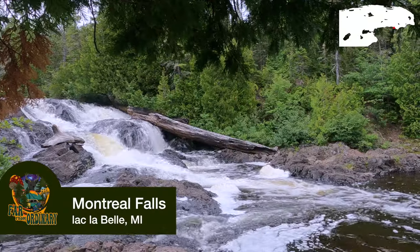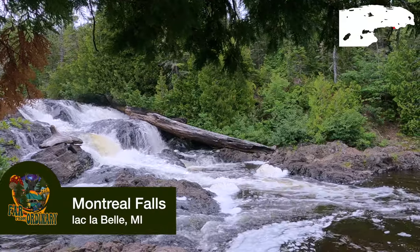There are tons of waterfalls in the area. Montreal Falls was quite a hike to get out there — four to five miles. It's actually private property, but they allow parking so that people can get out to the waterfalls because they want everyone to be able to enjoy it. There are two gates on the property and the first gate was closed, which added at least a mile to the hike.